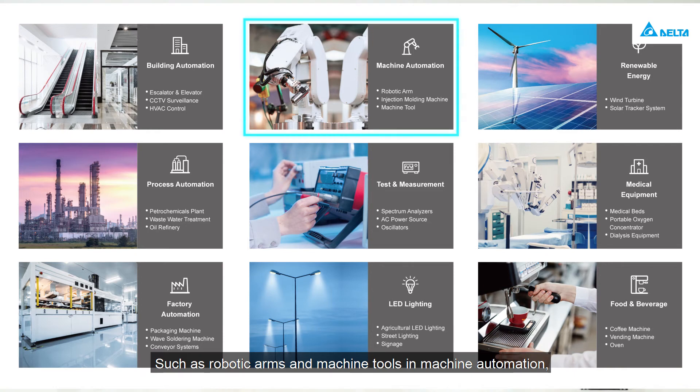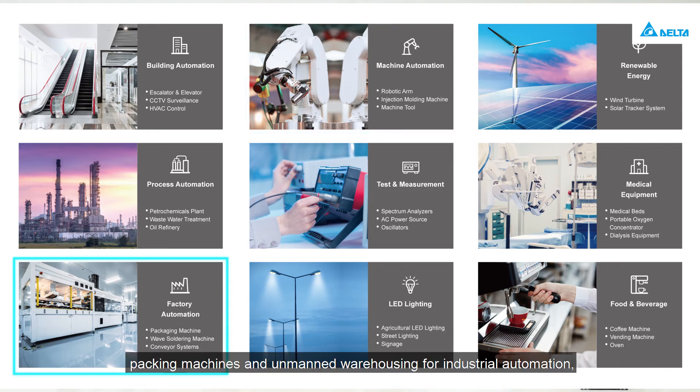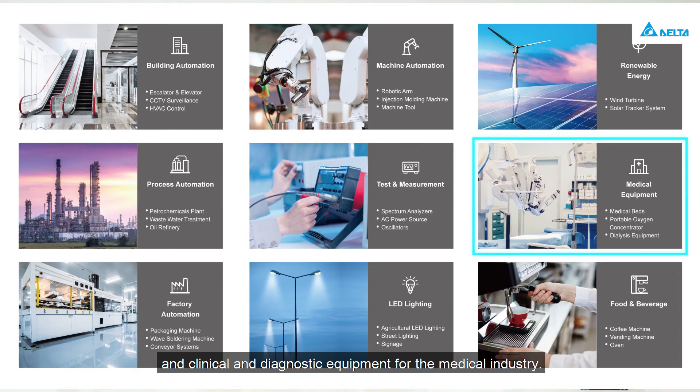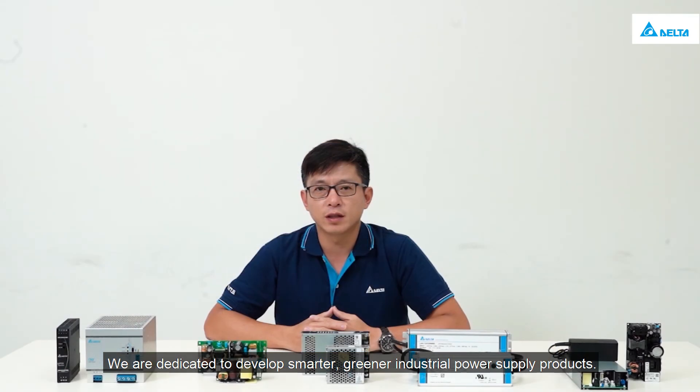Delta's standard power supplies are applied to nine major fields of applications, such as robotic arms and machine tools in machine automation, packing machines and unmanned warehousing for industrial automation, oil processing and refinery and process automation, and clinical and diagnostic equipment for the medical industry.